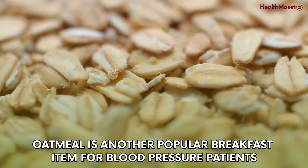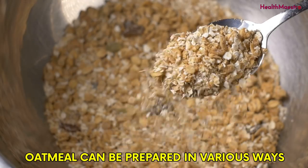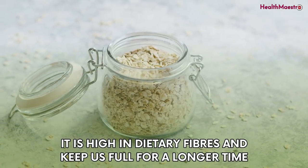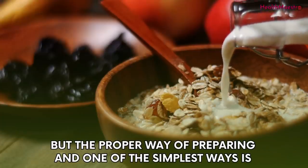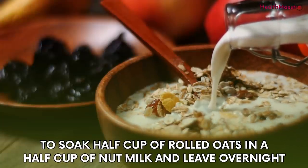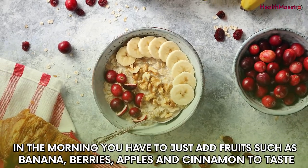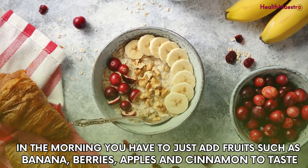Oatmeal is another popular breakfast item for blood pressure patients. It is high in dietary fiber and keeps you full for a longer time. One of the simplest ways to prepare it is to soak half a cup of rolled oats in half a cup of nut milk and leave overnight. In the morning, just add fruits such as banana, berries, apples, and cinnamon to taste.